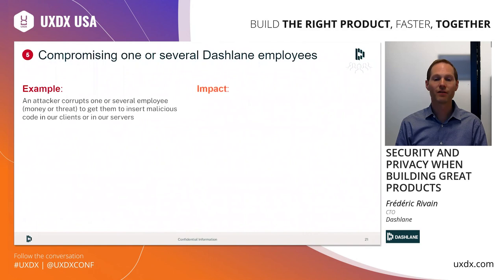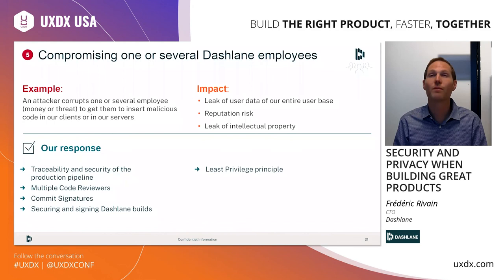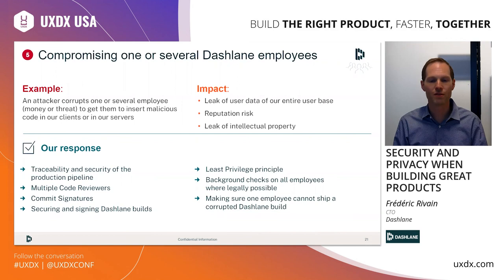The last attack vector has a similar impact as the IT breach — one comes from the outside, the other from the inside, but the risk is similar. We trust our employees, but for their own safety and the safety of the company, we need to think about what if one or several employees were bribed with money, were threatened, or one of them went wrong. The sensitive system here is our software factory. We make sure we have a very secure pipeline with full traceability — you need multiple approvals to ship code and merge code to production. We sign the application to ensure integrity of the data. The goal is to make sure that one employee alone cannot ship a corrupted Dashlane application.